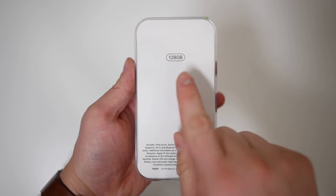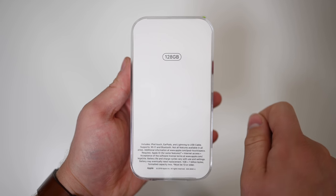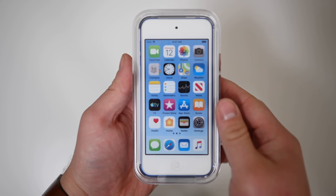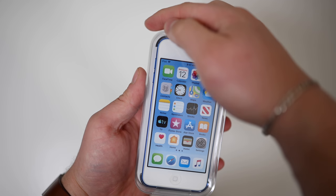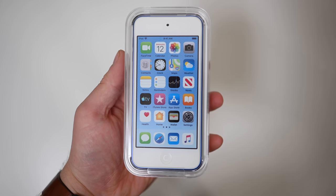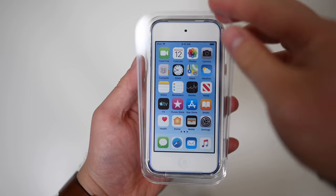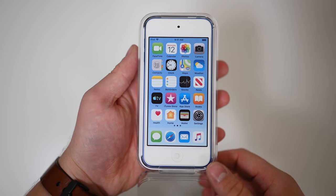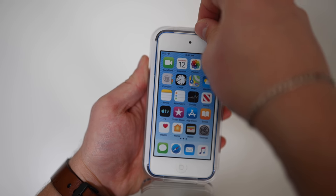It looks very similar to the previous generation and we're rocking the 128GB model. If you have seen the 6th generation iPod Touch, which came out 4 years ago, it comes in near identical packaging, except for the screen, which has been updated on this little laminate to reflect the current generation of icons versus what was out 4 years ago when the 6th generation debuted.